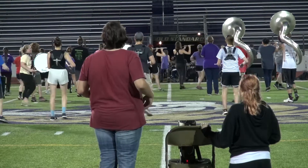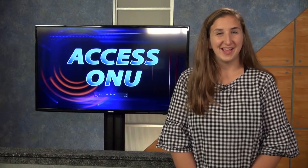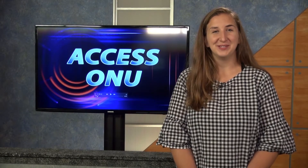Polo is the glue to the band. Whenever the band needs a hand, Polo Squad is there. For Access ONU, I'm Alicia Boers.